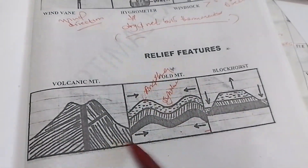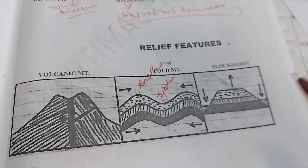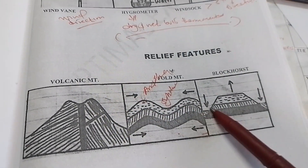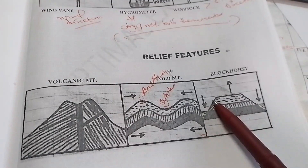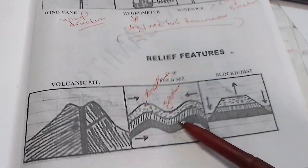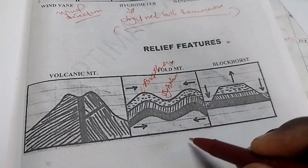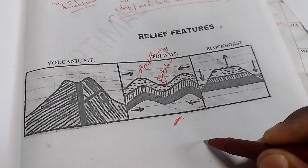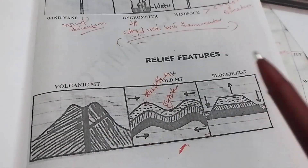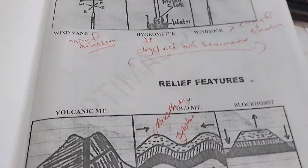We might be having a volcanic mountain, a block mountain, or a fold mountain. Remember, under fold mountains the rocks have been bent — not broken. Under block mountains the rocks are broken. The process for fold mountains is folding. Examples include the Atlas Mountains in the northern part of Africa and the Drakensberg and Cape Ranges in the southern part of Africa. These mountains must be tested and captured in the exam.